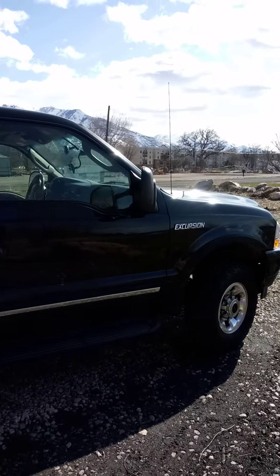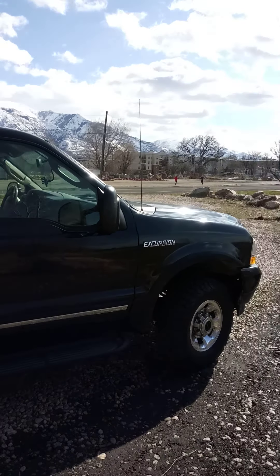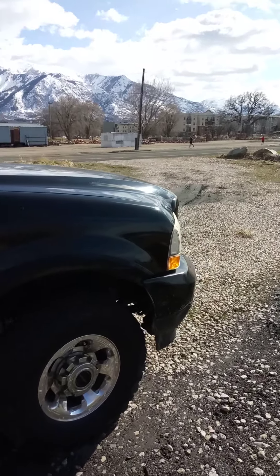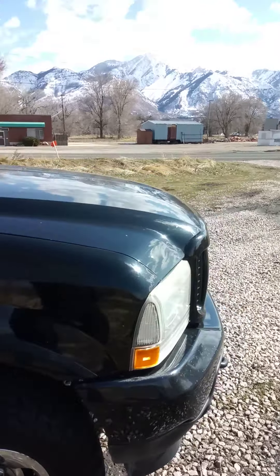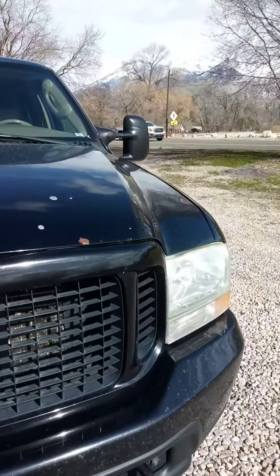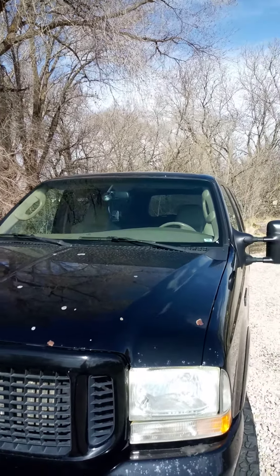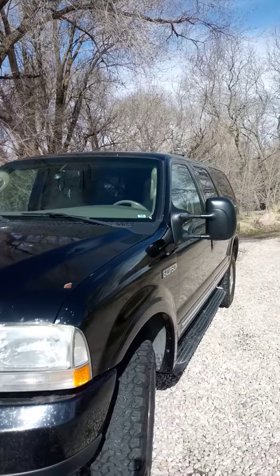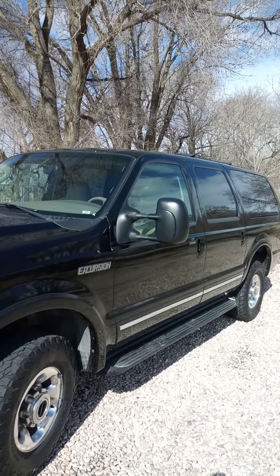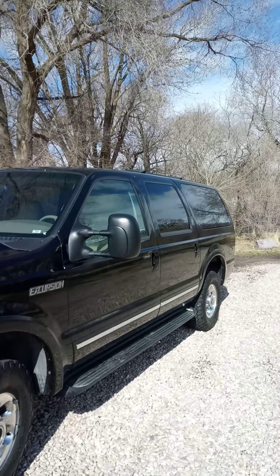Everything works on it except some of the electrical is a little weird, but from what I understand that's normal for an Excursion. It's kind of fun to drive and it's kept me able to get to work here in Utah during the winter.